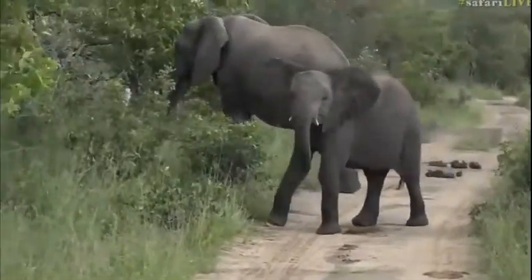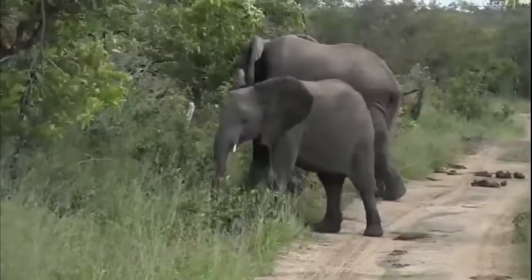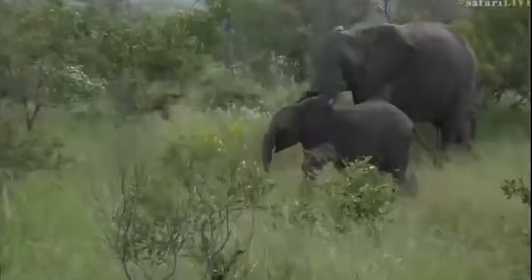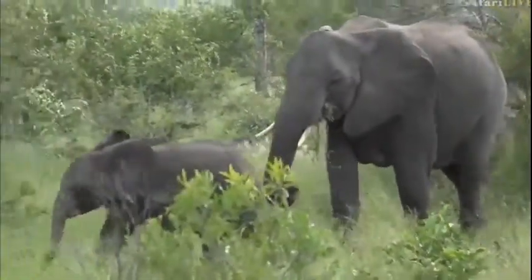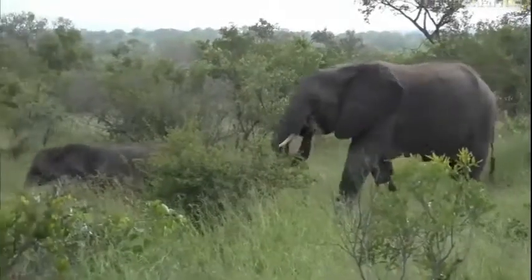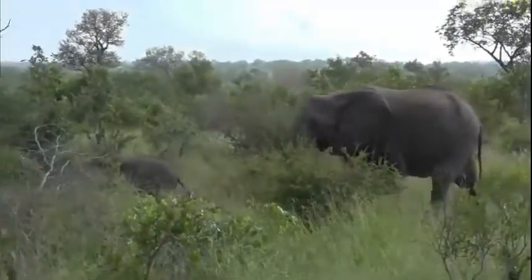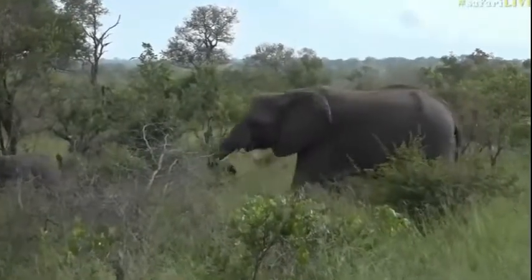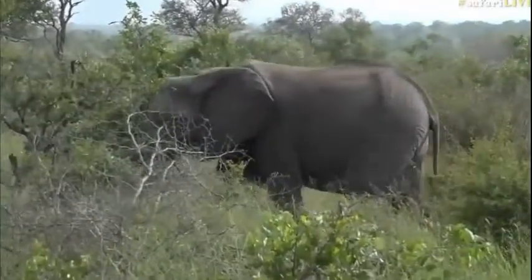This is about an average size herd that we see here in this particular area of the Kruger. We don't get really massive big herds like you'll see in Chobe National Park in Botswana, where you get really large ones of well over 100 sometimes. Our herds generally around here are sort of between 10 and 20 animals, and sometimes we get these mega herds where we'll get 60 or 70 of them congregating in one area.